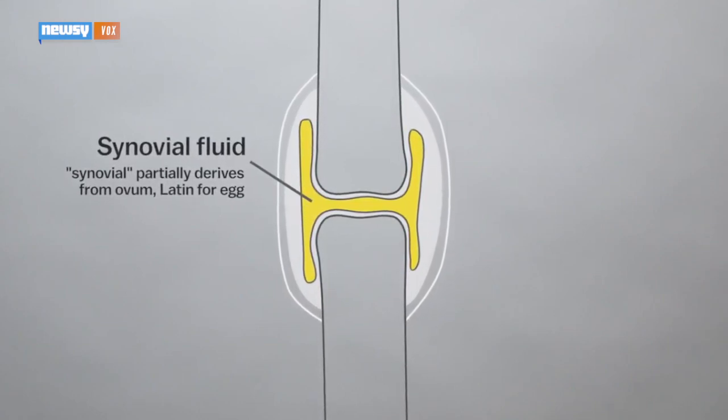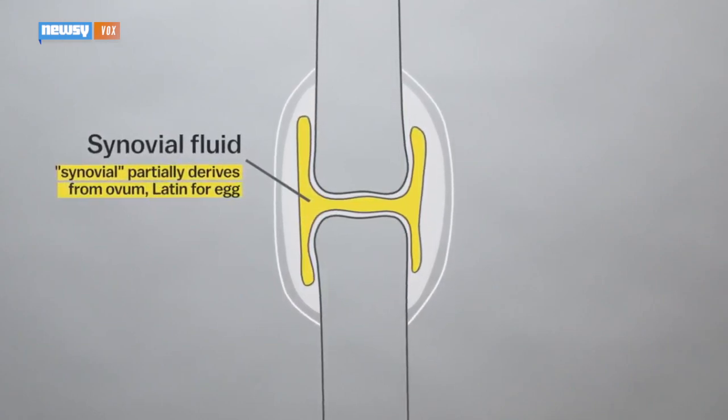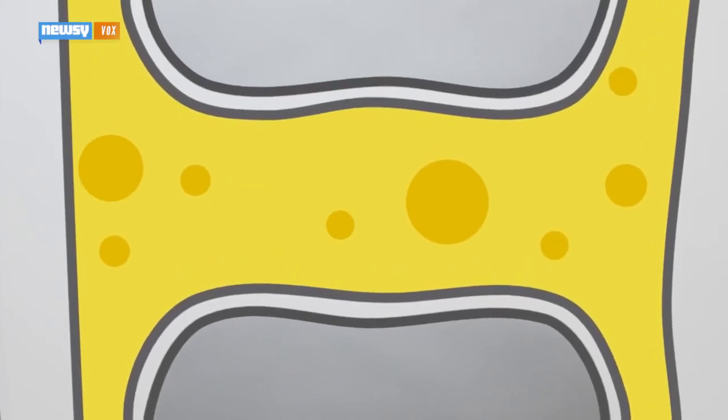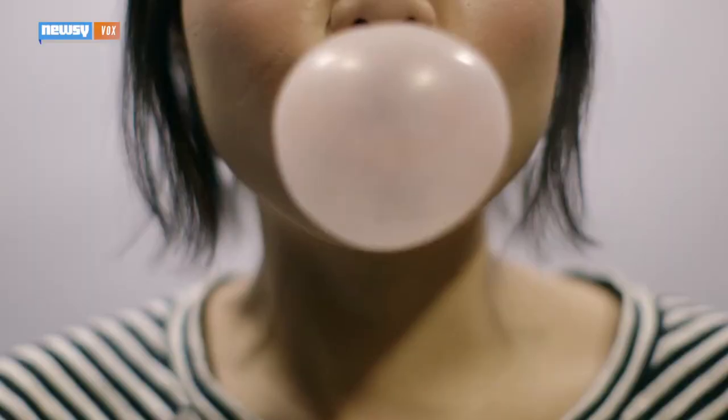The images from the Pull My Finger study go against the so-called bubble collapse theory of knuckle popping, in which bubbles were believed to form in the synovial fluid. When a person pops their knuckles, those bubbles were believed to collapse, causing the sound.